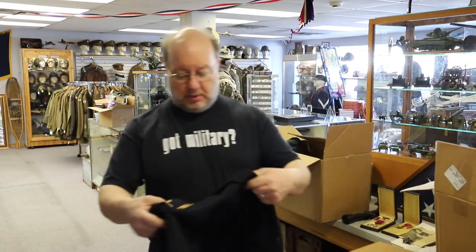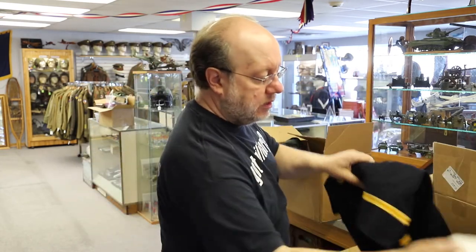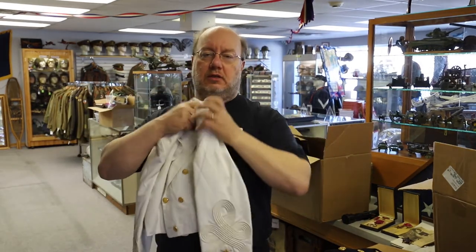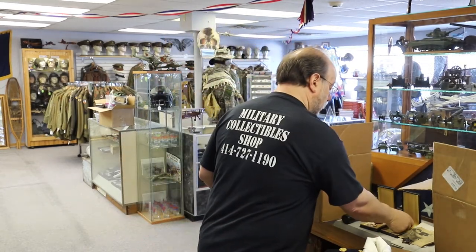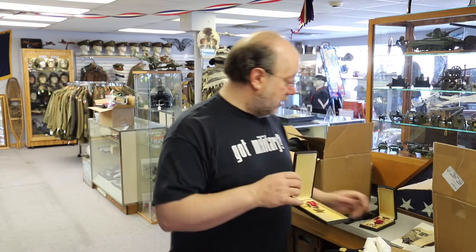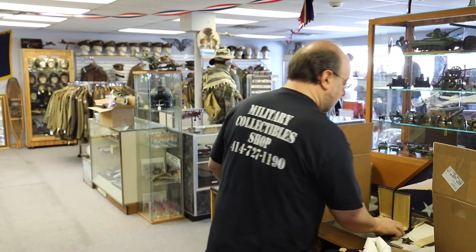One of the last groupings I'll show you that we got in this week is a really cool and really extensive one belonging to an officer who served in World War II and then went on to continue serving. We ended up with a lot of his uniforms — most had complete ribbon bars — and some interesting pieces including a mess dress jacket with bullion armored insignia. He was awarded the Bronze Star, and not only do we have the medal but also the newspaper article about it, which ties it all together as that provenance thread connecting everything.